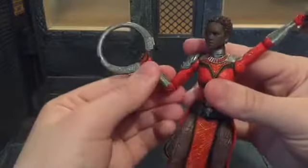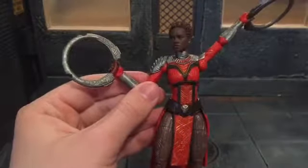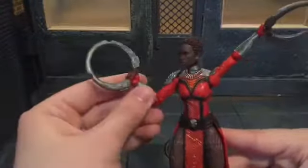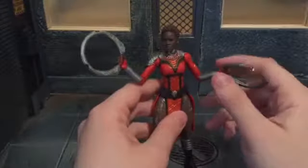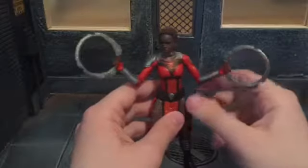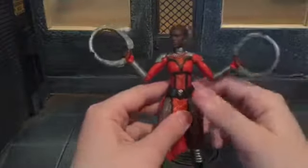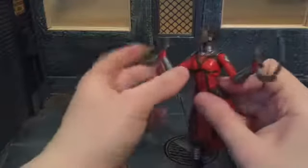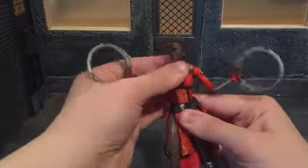She's got a single-jointed elbow which can move in pretty good, and it actually functions as a double-jointed elbow, which is really good. Because the female figures — I think Proxima Midnight is going to have double-jointed elbows, which I'm hoping all female figures will have from here on out. She's also got a ball-jointed diaphragm that can move back all the way, down all the way, and side to side.